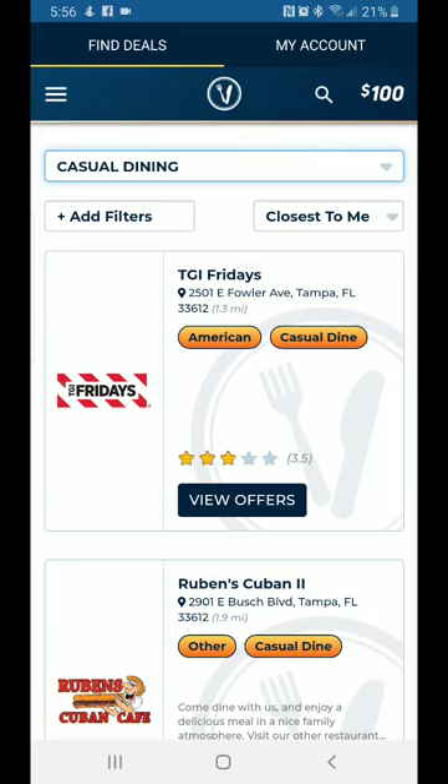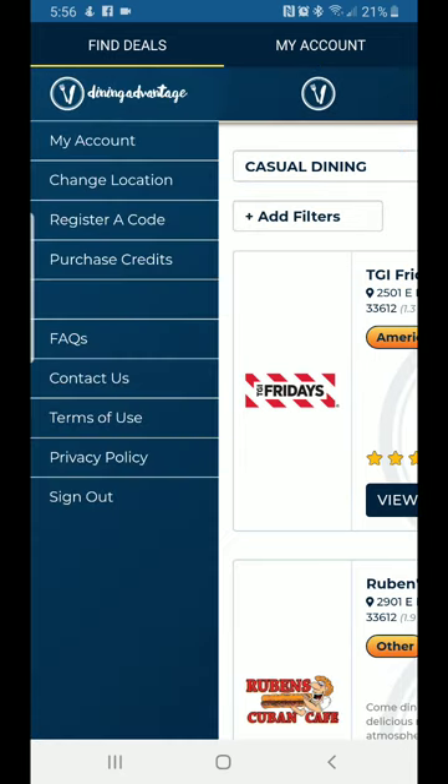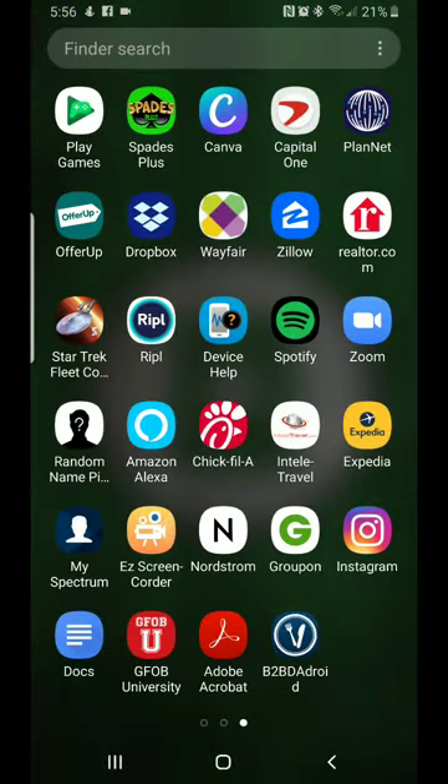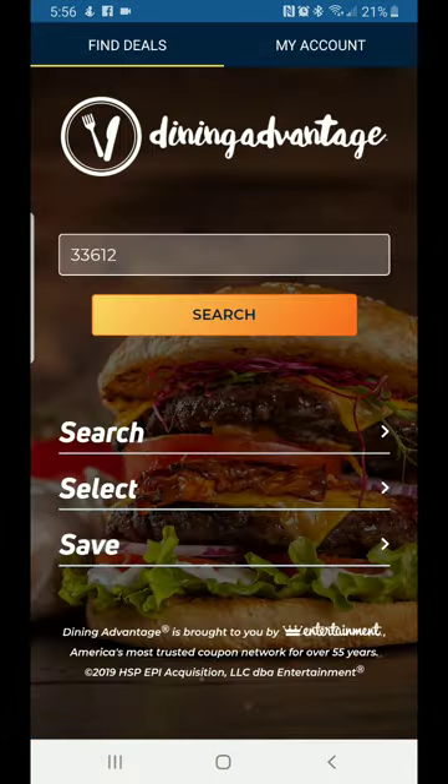I want to change my zip code, so I'm going to go back out of the app and reopen it to switch to a different location.